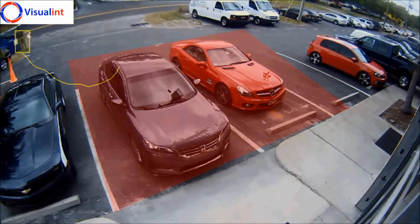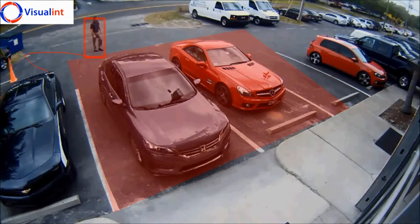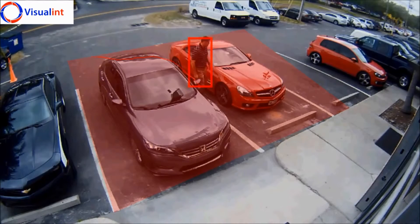The basic analytic package includes tamper detection, setting zones and trip lines, and the ability to identify and differentiate between people, groups of people, animals, cars, or trucks.